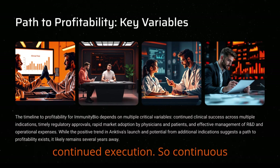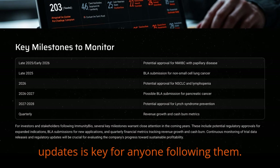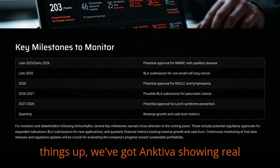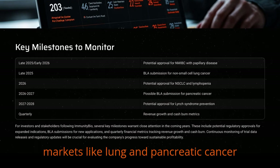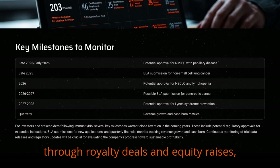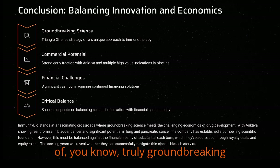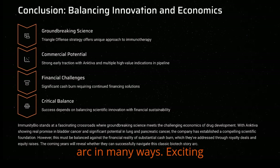Continuous monitoring of their quarterly reports, trial data releases, and regulatory updates is key for anyone following them. So to wrap things up: Ancetiva is showing real promise, starting strong in bladder cancer with significant potential in huge markets like lung and pancreatic cancer down the road. A very exciting pipeline, no doubt. But balanced against that, you have the financial reality — significant cash burn requiring substantial financing, which they've been tackling through royalty deals and equity raises. It's a really fascinating point for the company — truly groundbreaking science meeting the tough economics of drug development.